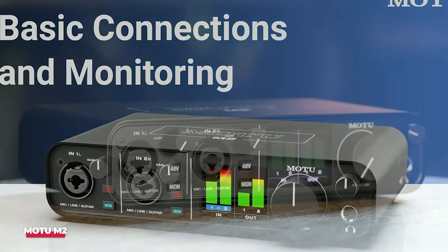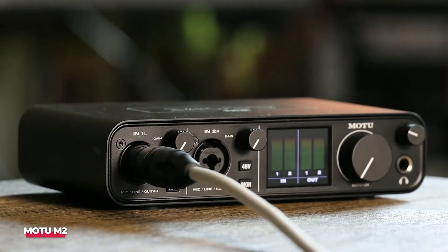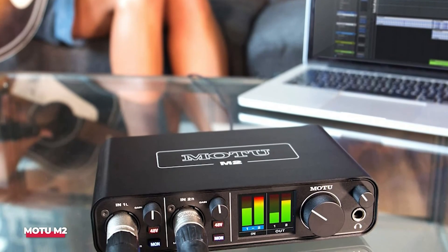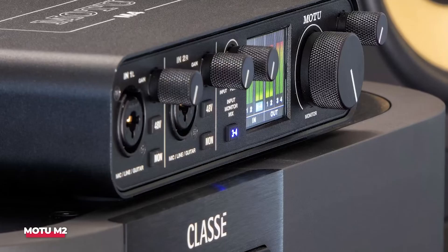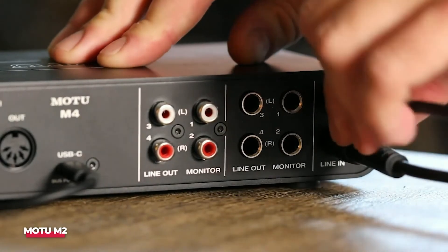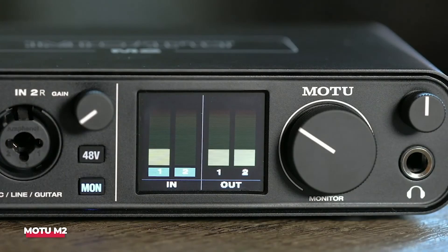Number 1: Motu M2. Last but certainly not least is the Motu M2. If you're searching for high-definition audio, this interface delivers unparalleled clarity and detail that's perfect for professional recording environments. The Motu M2 features ESS Sabre DAC technology, which provides outstanding audio fidelity and a dynamic range of 123 decibels — an impressive feat for any interface in this price range. This means you'll hear your music as it was meant to be heard, with exceptional depth and nuance. With two inputs and two outputs, it's perfect for those who want to keep their setups simple without compromising on sound quality, suitable for everything from delicate acoustic performances to robust electronic tracks.